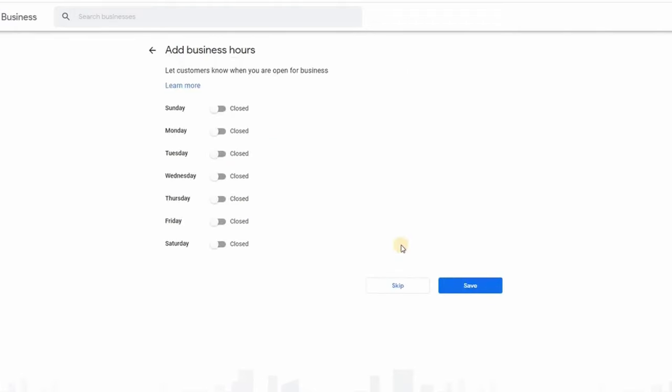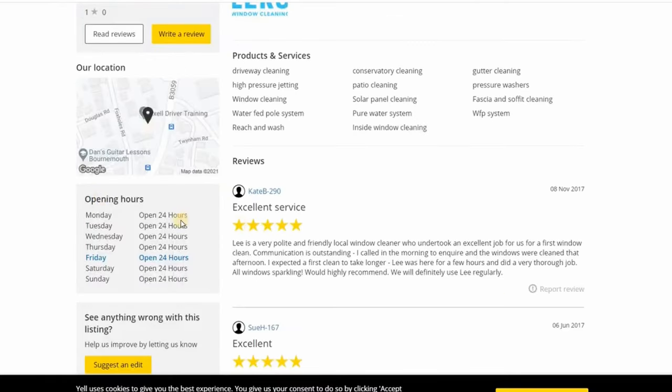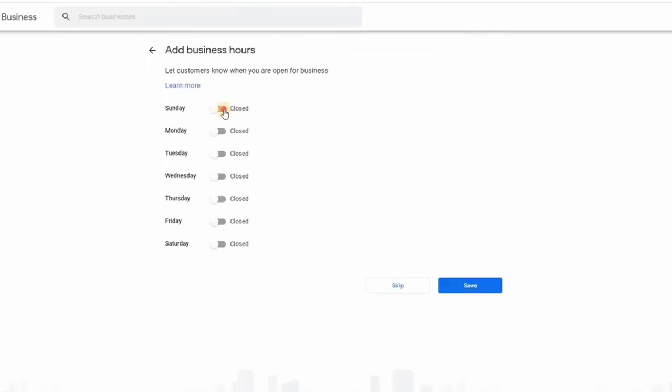Now it's about business hours. My client has 24-hour availability on Yell, and that's what we're going to put here too - again, consistency matters. I set 24 hours across each day.